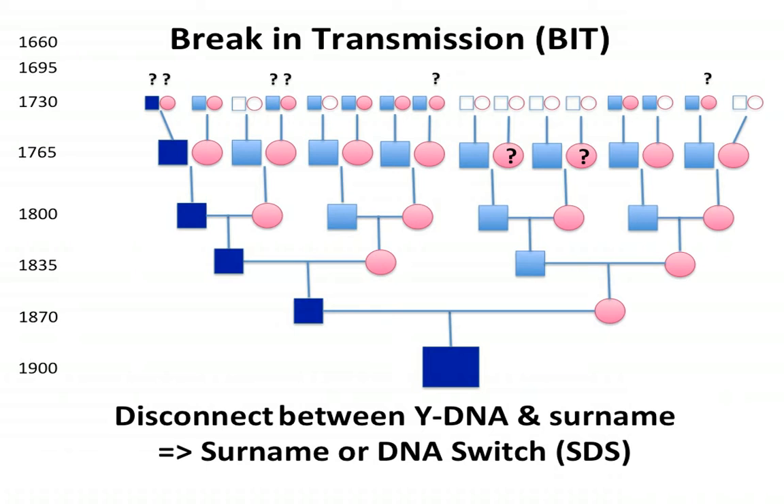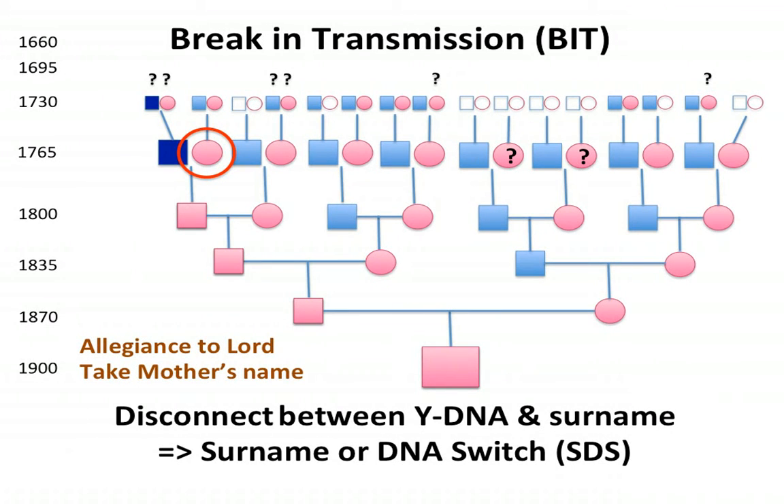Here's an example of a break in transmission. Supposing children became estranged from the father and rather than carrying the father's name, they decided to carry the mother's name. What would happen is you have the father's Y-DNA now being associated not with the father's surname but with the mother's surname. That passes down through the generations up to modern day. The sort of things that could make that happen would be if children take the mother's name because they're estranged from the father, or a condition such as 'you will not inherit my land unless you change your name to my name' — for legal reasons as well.